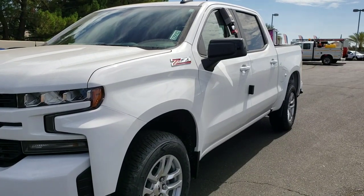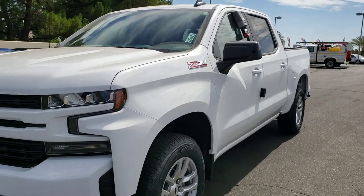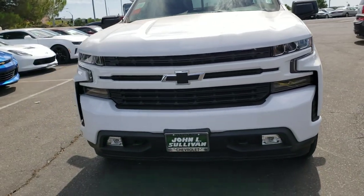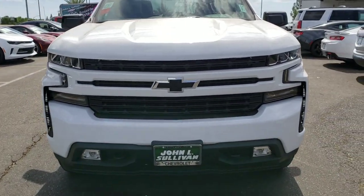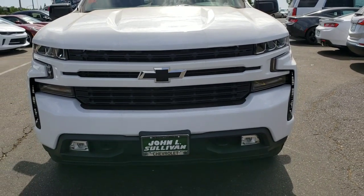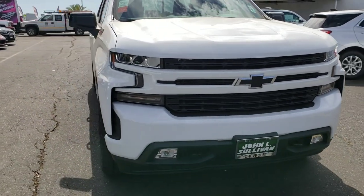This Summit White Silverado comes with a Z71 package, offering you that off-road suspension and four-wheel drive. Not only does the new body style look more sophisticated, but this particular one comes with the RST package, giving you the colored bumpers in the front and the back, as well as your black bow tie in the front and the back for a more sporty look.